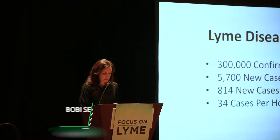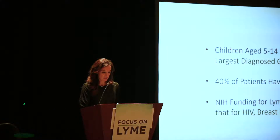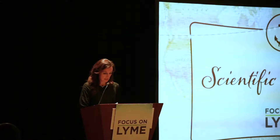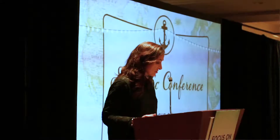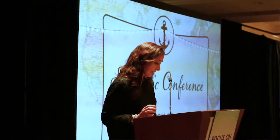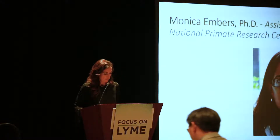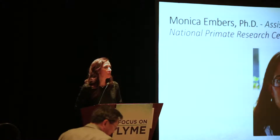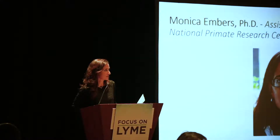She did post-doctoral research on the Lyme disease spirochete at the Tulane National Primate Research Center, TNPRC, then joined the faculty there. Her research program regarding Borrelia burgdorferi and Lyme disease is designed around two major focuses: antibiotic efficacy against Lyme disease, and immune diagnosis for the infection and the cure. Now I'm going to bring up the real doctors.